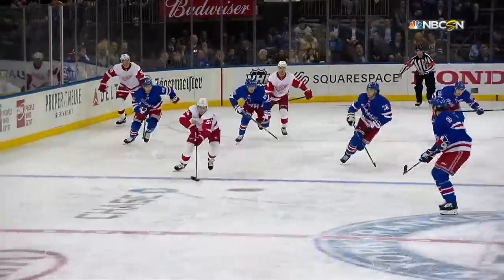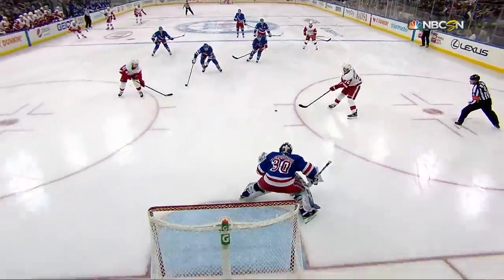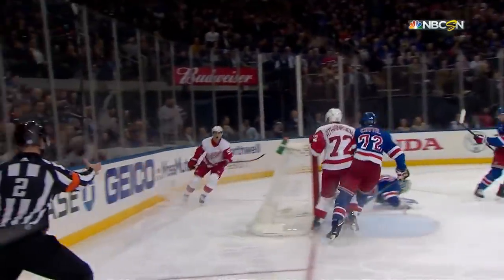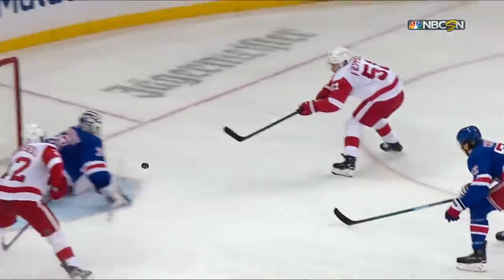Kind of pivot and catch up to Athanasiu. Look — they've got a lot of speed. You see the speed right here, but he's not able to regain his footing, and it basically turns into a two-on-oh. That's what happens when you've got speed on your team — it puts people in tough spots. Athanasiu is able to get that puck over to Filpola, put it home, and get the Red Wings back on the board.